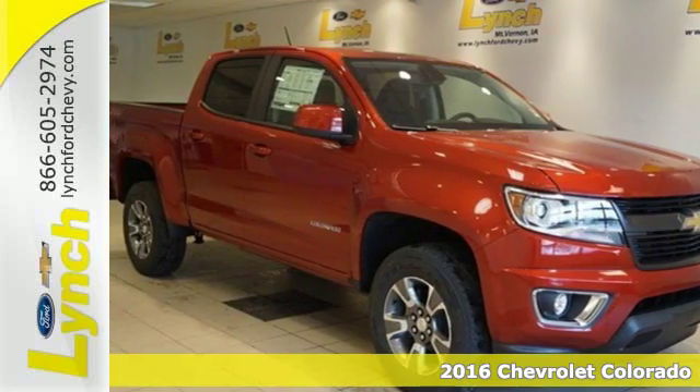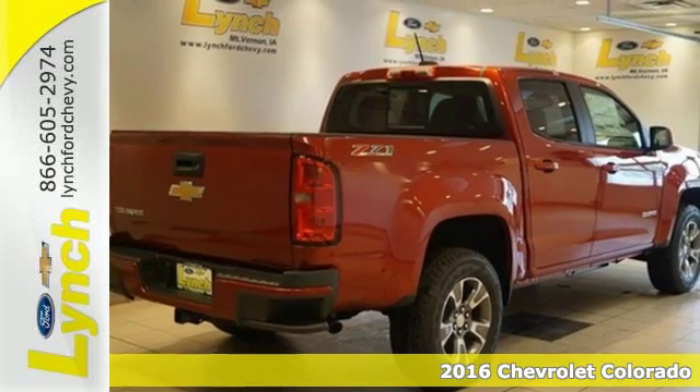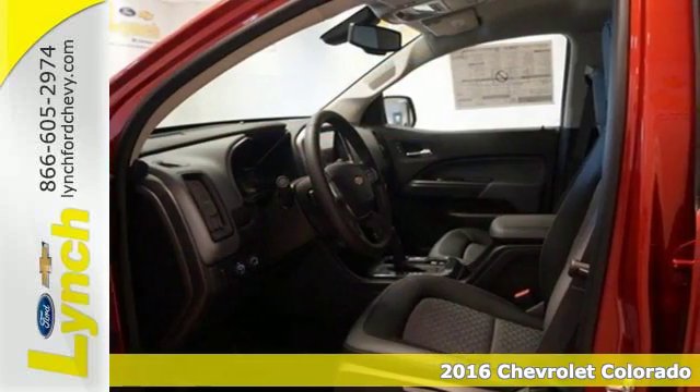Here's a 2016 Chevrolet Colorado. No matter what you demand of your truck, this mid-size pickup is ready to gear up and hit the road.